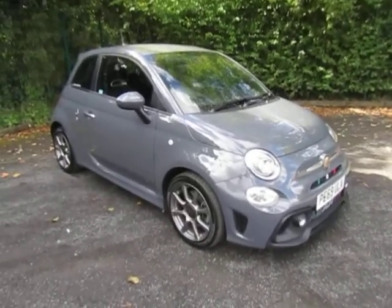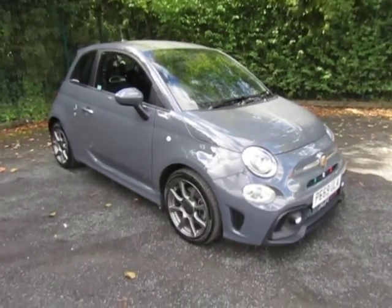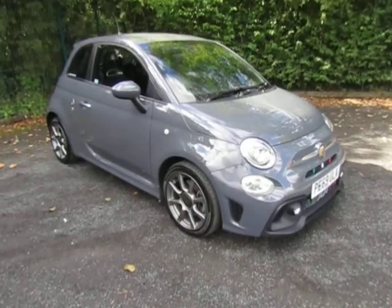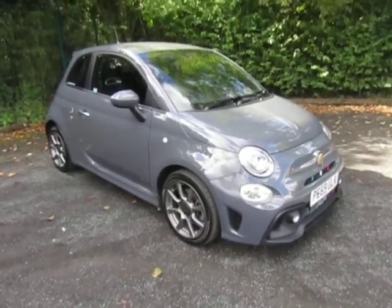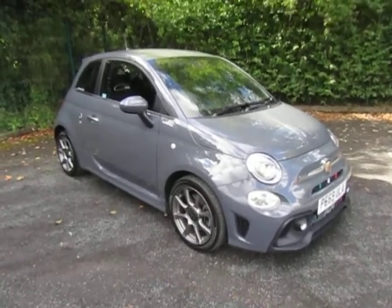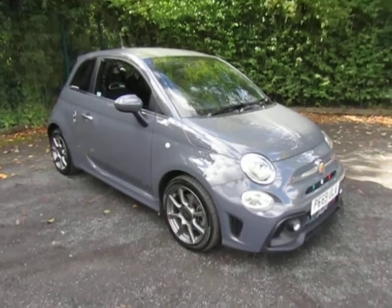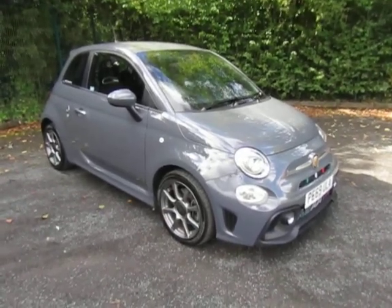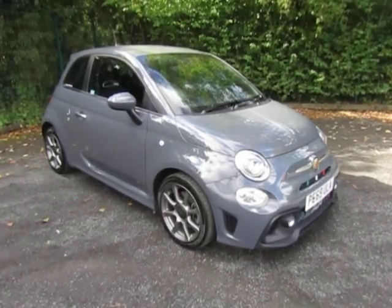Please refer to the finance examples attached — there are really competitive PCP and hire purchase examples. Have a play with the finance calculator on the left hand side where you can configure a package to suit your budget. There's also a link to click to book a test drive, and you can even reserve the car for just £99. Either click on the links or give us a call at the dealership on 01952 299 822. My name's Andy — give me a call and thanks for watching.